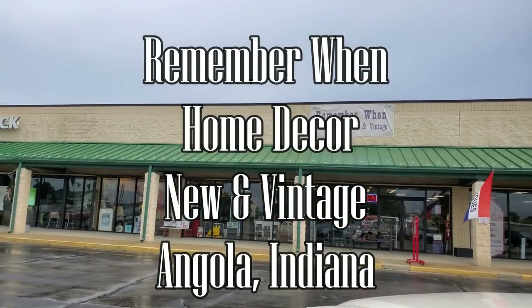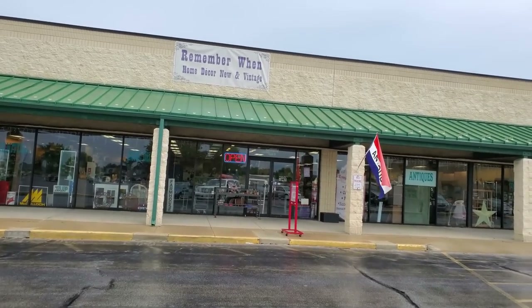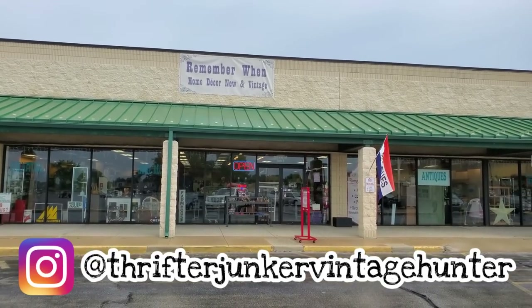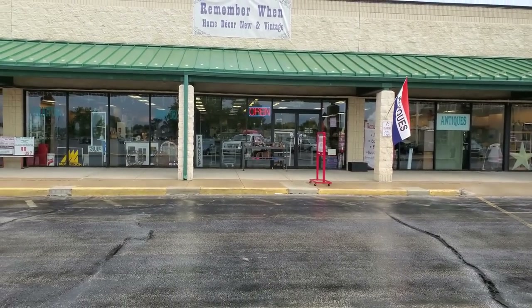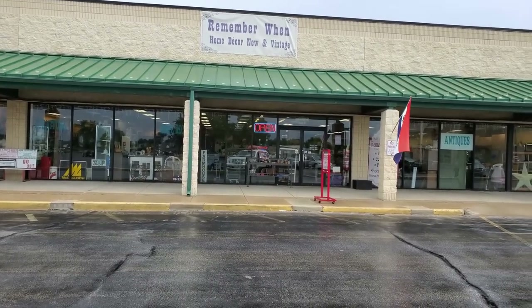Okay guys, we're going to start this video. I'm on vacation. This is the day that I've been able to go out and check out some shops. I'm at Remember When Home Decor and New and Vintage. It says they have antiques, so we're going to go in and see what we can find in this lovely store. We're in Angola, Indiana.